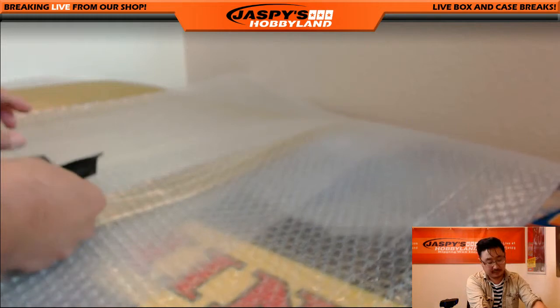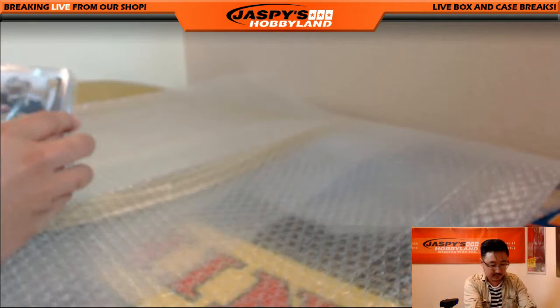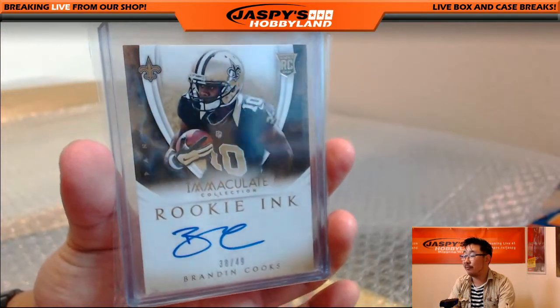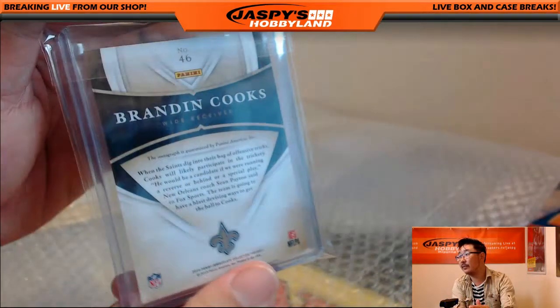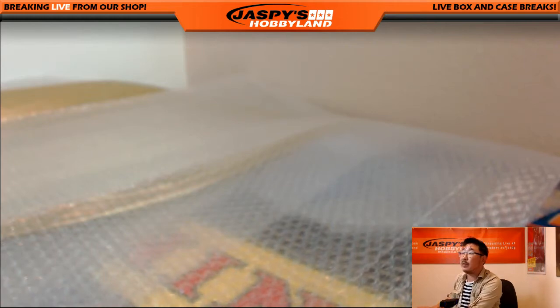And the final card — Rookie Inc., Brandon Cooks from Immaculate Football, 38 out of 49. There it is for the Saints. Who has the Saints? That would be Mark S.